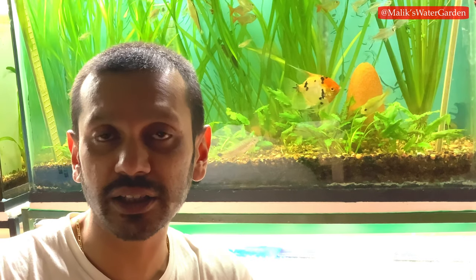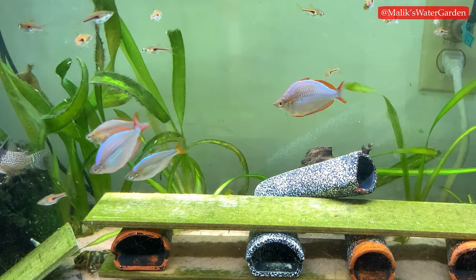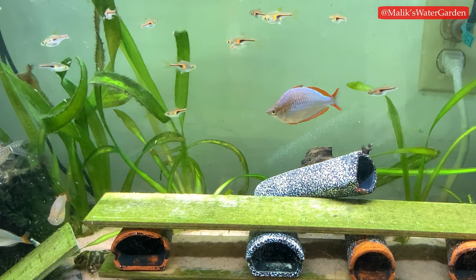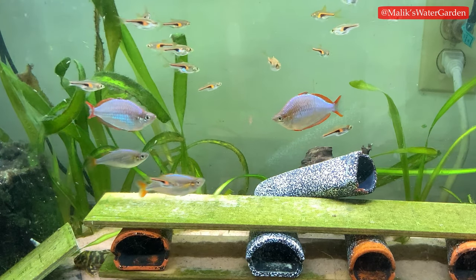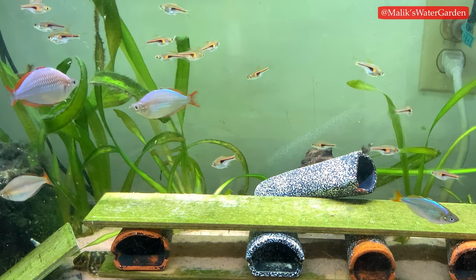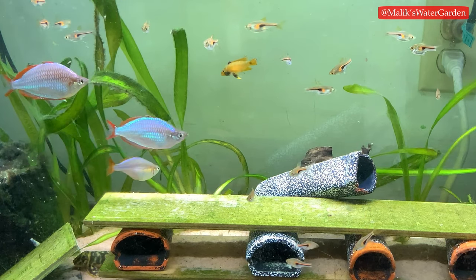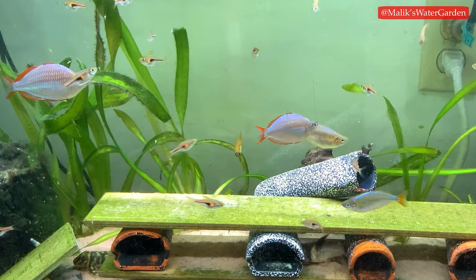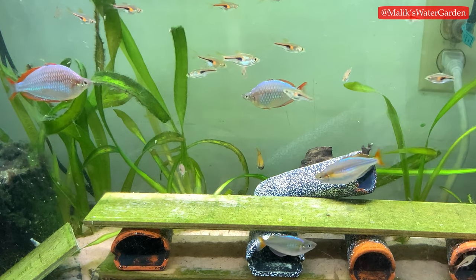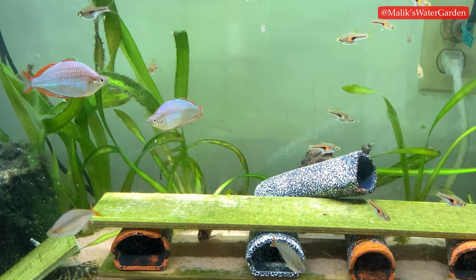Fish do occasionally die; this is a natural occurrence and there is no real control over this as human beings. Recently I lost four of my praecox rainbows — two males and two females. I was actually planning to breed them; they were about a year and a half old and were already spawning. I found two of them dead, one was dying, and one was gasping for air.